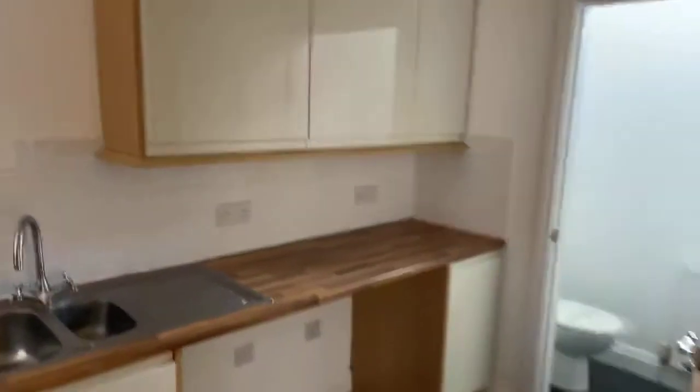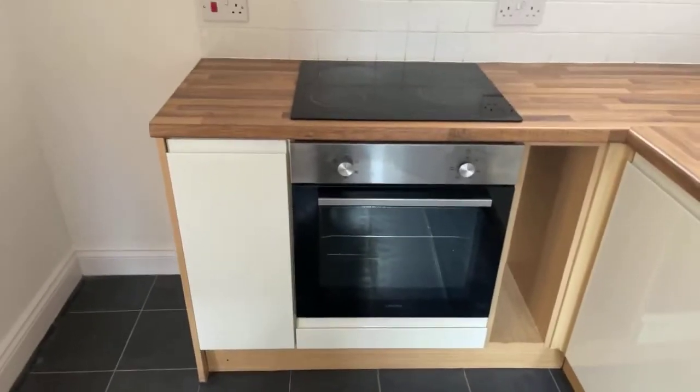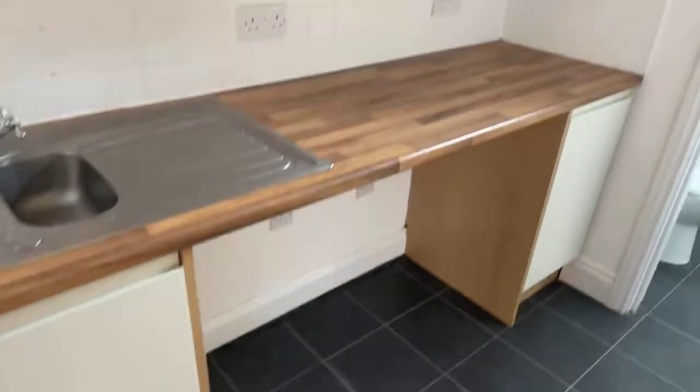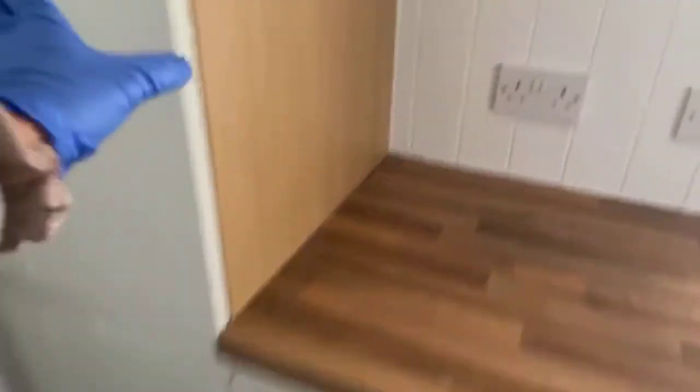Really nice and modern — you've got an integrated cooker and hob, and space for all of your other appliances. Plenty of storage space, and there's plumbing for a washing machine under there. So much storage.